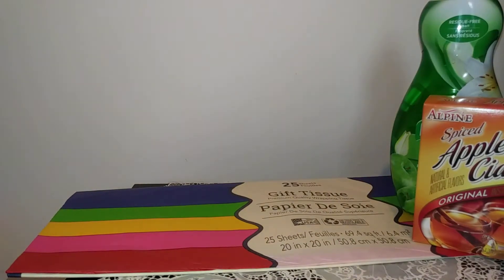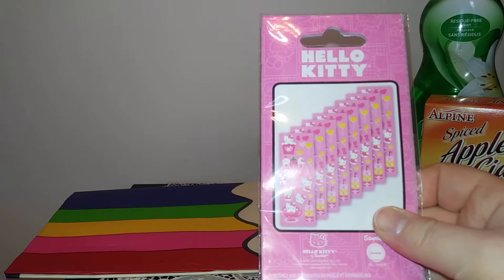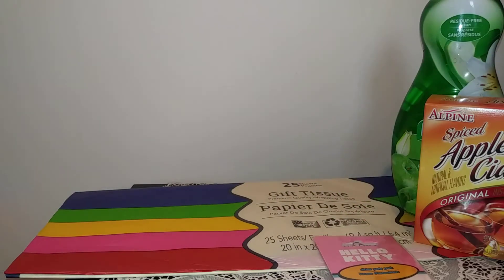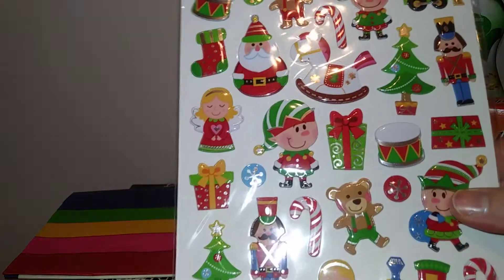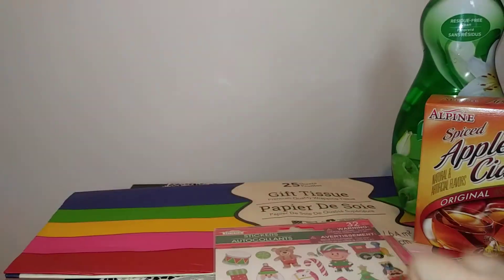Now moving on to some exciting stuff! I did pick up some stickers — I got the Hello Kitty ones, you get eight sheets in here. Sorry about the glare, guys. I love Hello Kitty and My Little Pony, I know I'm old but hey. The next thing I picked up is these little Christmas stickers — you get 32 and it's like elves and their toys, so cute, love those.